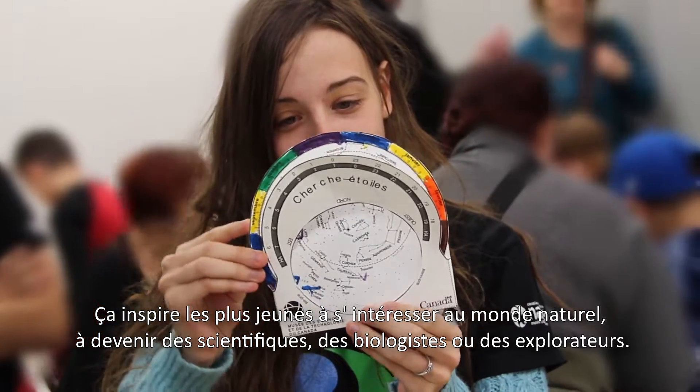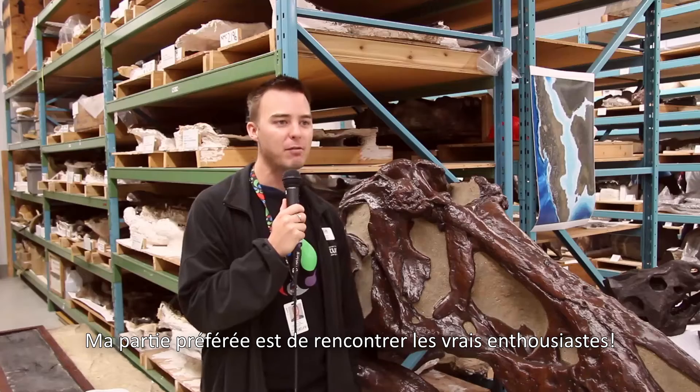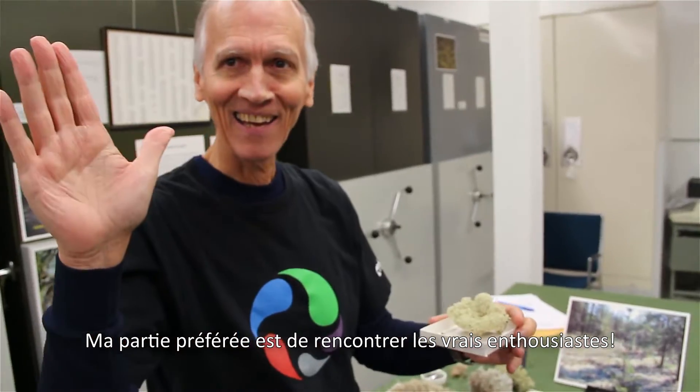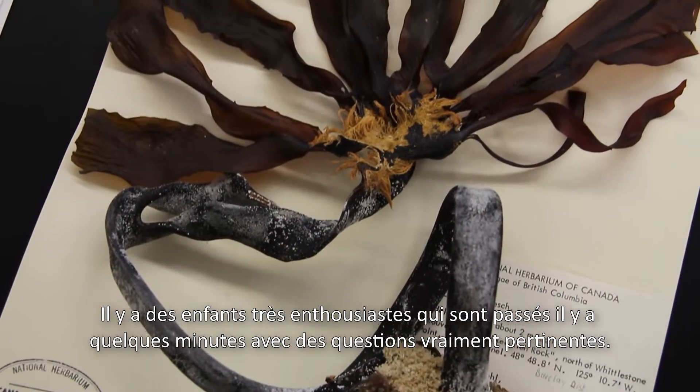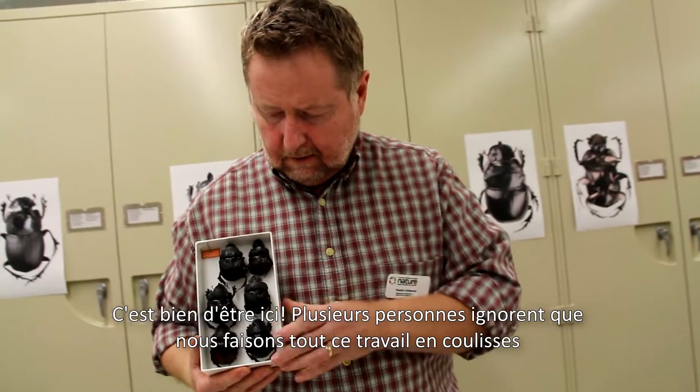It inspires the young ones to be interested in the natural world. It inspires them to be scientists or biologists or explorers. I think my favourite part is meeting the real enthusiasts. We just had some kids come through here a few minutes ago who were quite enthusiastic and had a hundred intelligent questions. Oh, it feels great.